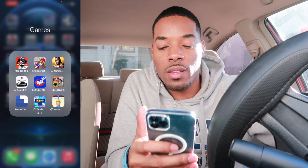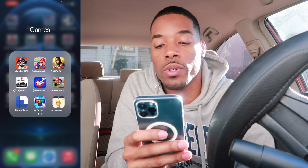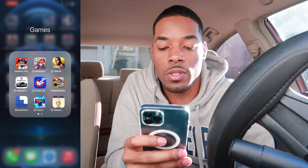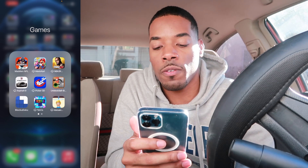I got games on my phone, of course, to keep myself occupied when I'm extremely bored. My favorite game to play right now is this Blockudoku at the bottom left corner.